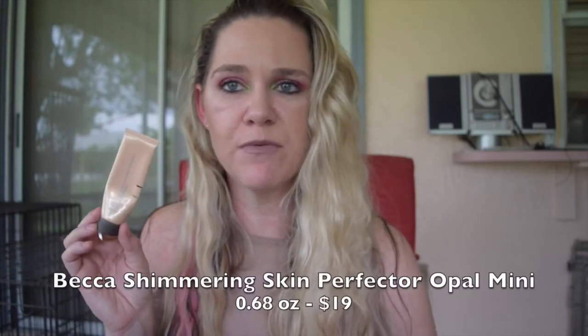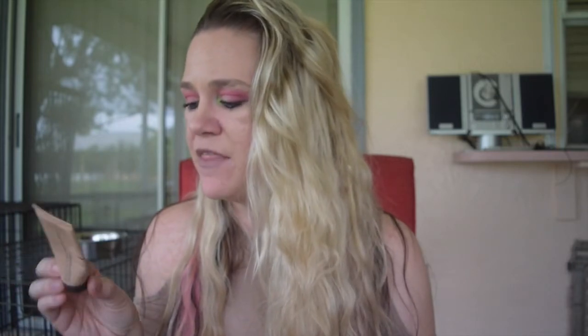The next product is a deluxe size of the Becca Shimmering Skin Perfector — probably valued around $10 to $20. I think I got this as a bonus product somewhere along the line rather than purchasing it myself. This is something I love very much. I just got a very small size of this in my Sephora Play box and I'm really excited to use and finish that as well. Really happy to have finished this and would definitely repurchase. I want to try the Moonstone version, but I have a full size of Champagne Pop to finish first.